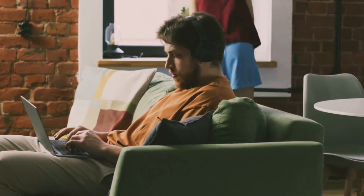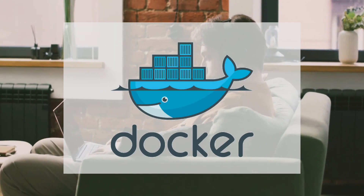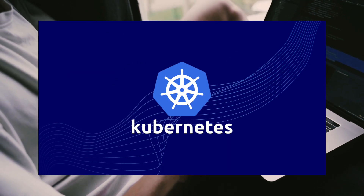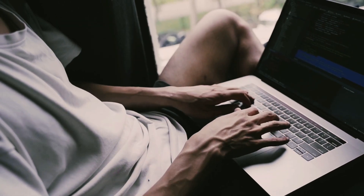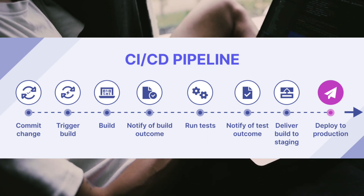Fourth, DevOps. DevOps practices and tools are essential for streamlining software development and deployment processes. Learn about containerization with Docker, container orchestration with Kubernetes, and continuous integration/continuous deployment CI/CD pipelines.